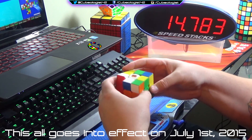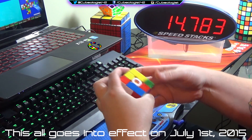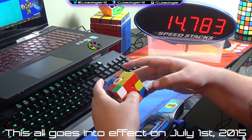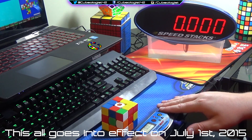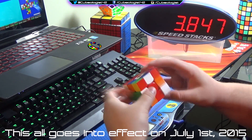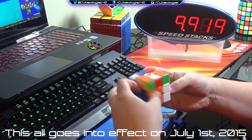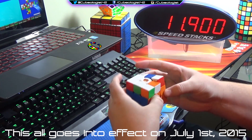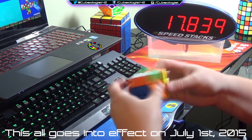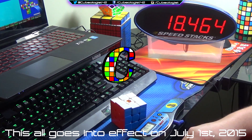Stickerless puzzles will be permitted, though I don't know yet if I'm going to use one. I'm really fond of my Gans 356 and I cannot stand this Gans 357, so unless I get a stickerless Weilong or something like that, I think I'll be sticking with the 356. Another part of the regulations I'm happy with is they've specifically stated that it is the judge's responsibility to reset the timer, so if the judge fails to do that you actually get another attempt. There's also more stuff about Clock and FMC, and the fact that you need to be serious in your attempts. Just go read the regulations — I think everybody should.